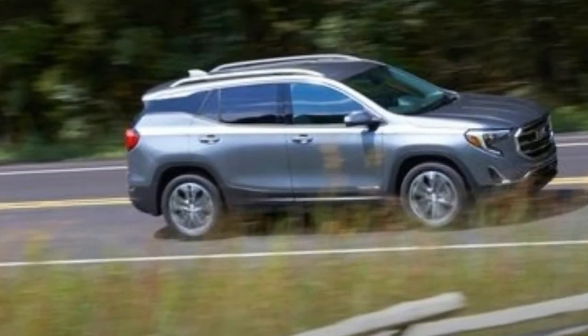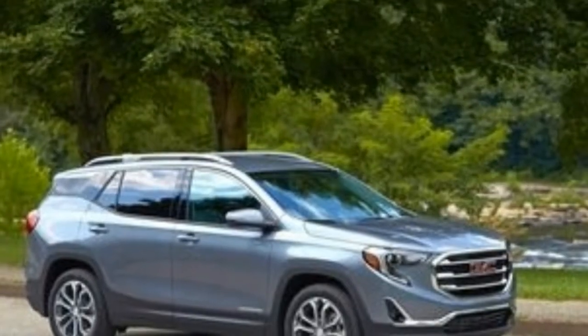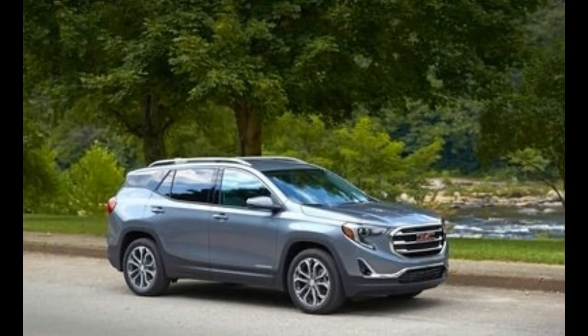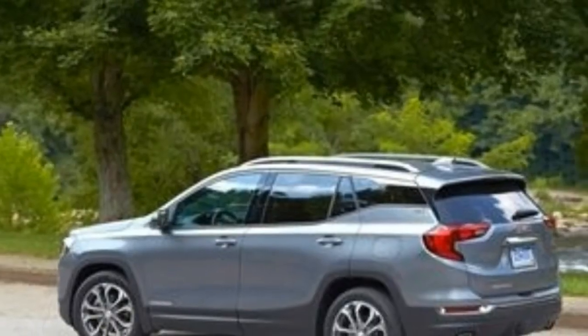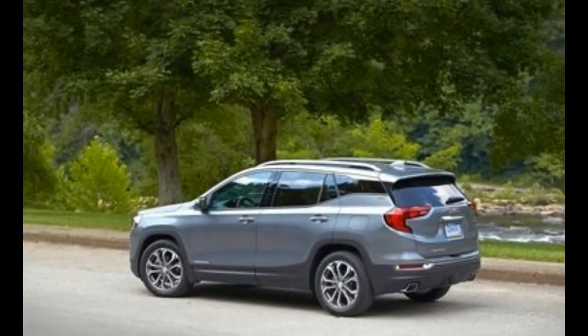Undoubtedly, the Terrain's indie strategy would not be possible without the economy of scale provided by the Chevrolet Equinox, its bigger-selling mechanical sibling. For its part, the Terrain focuses on premium features, styling, and specific chassis tuning. We're on the record with favorable impressions of the new 2018 Equinox, and that regard carries over to the Terrain.